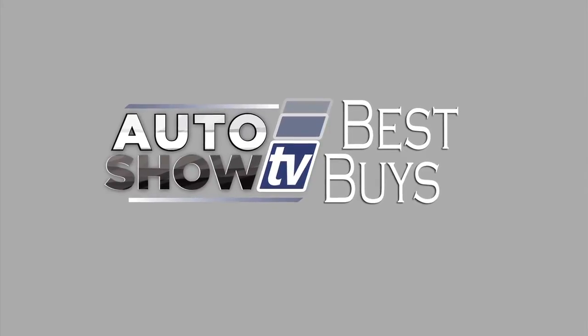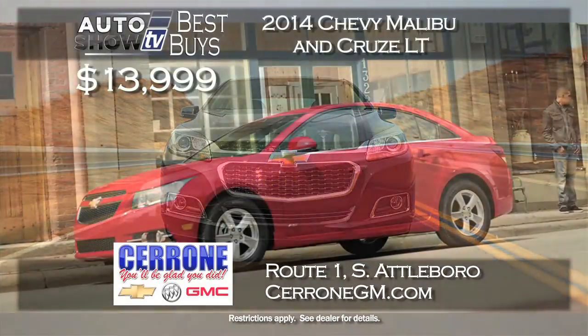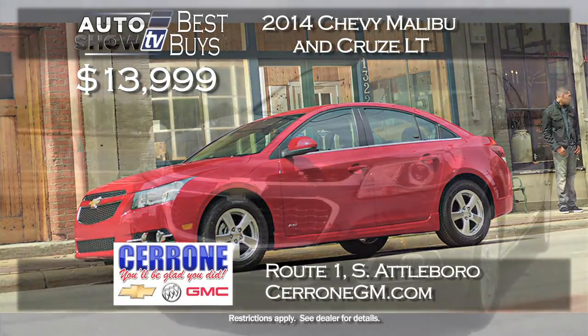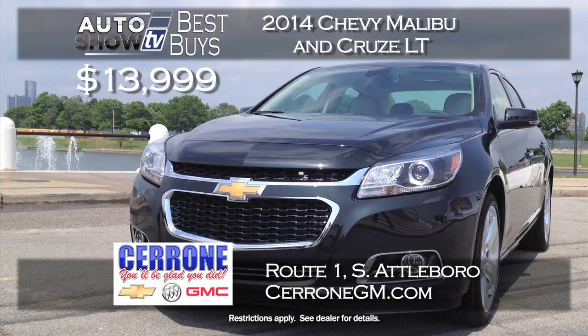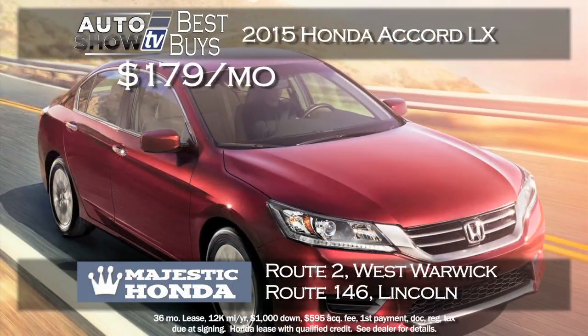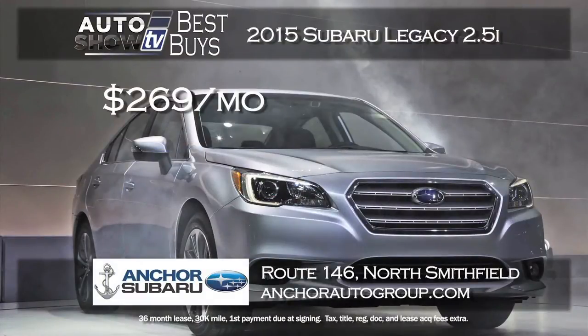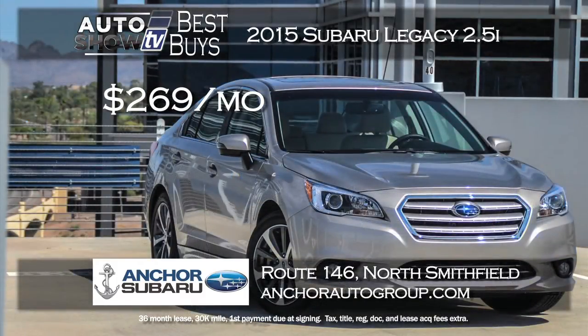More Auto Show TV Best Buys - here are some sedans. At Cerrone's in South Attleboro, program 2014 Malibus and Cruze LTs starting at just $13,999 with a few thousand miles but the balance of the GM warranty. We found a great deal on an Accord at Majestic - a new 2015 Honda Accord LX leasing for just $179 a month for 36 months with only $1,000 down. And the Auto Intelligence recommended 2015 Subaru Legacy at Anchor Subaru, leasing the Legacy 2.5i for $269 a month and zero down on a 36-month lease.